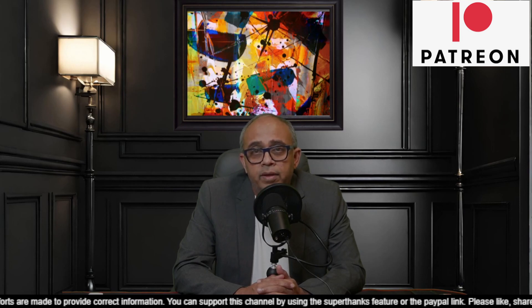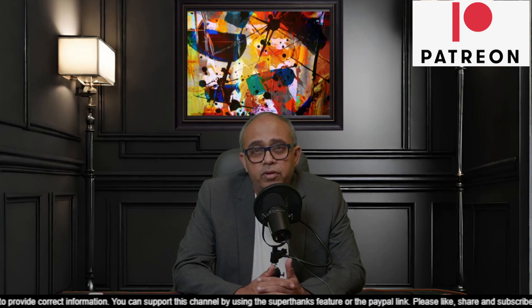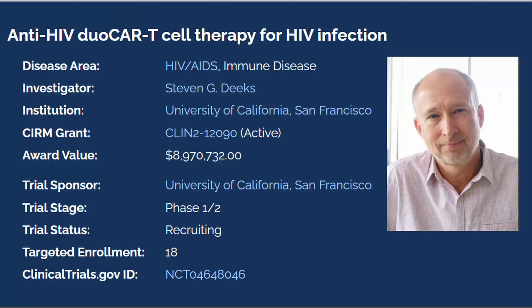So just to give you a brief overview, this was developed by Dr. Steven Deeks from University of California, San Francisco, and I think they had a grant of around 8 million dollars to do this research, and the first dosing I think happened somewhere in May 2020.